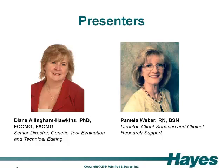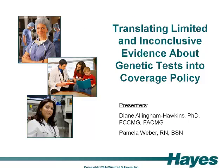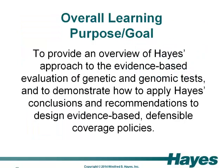Pam and I will be tag-teaming during this webinar. I will start the discussion about genetic tests and the challenges associated with them, and then we'll present a hypothetical example of how we perform our evidence-based assessment of genetic tests. I will then pass the baton to Pam to explain how our conclusions can be translated into defensible coverage policy. The overall goal of today's webinar is to provide an overview of Hayes' approach to the evidence-based evaluation of genetic and genomic tests, and to demonstrate how to apply Hayes' conclusions and recommendations to design evidence-based defensible coverage policies.